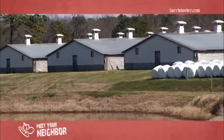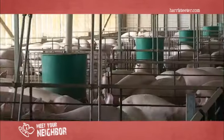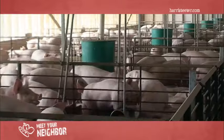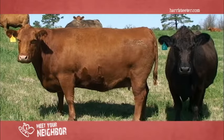We have 205 acres on this farm, and on this farm we have 8,000 head of finishing hogs. We have 65 mother cows, and we supply pork for Smithfield Foods.